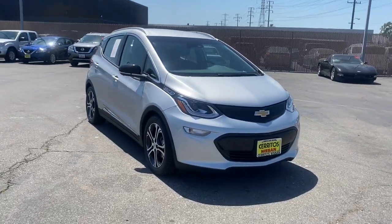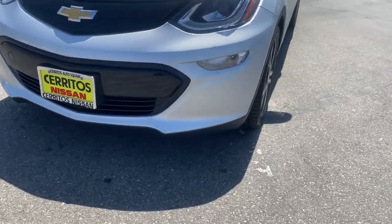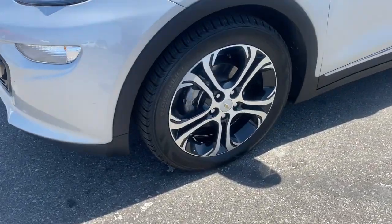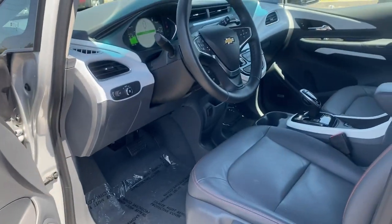Keyless entry, navigation system, heated rear seat, heated mirrors, power liftgate, satellite radio, backup camera, remote engine start, keyless start, Bluetooth connection.